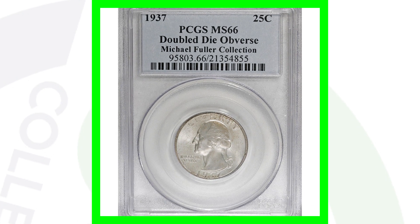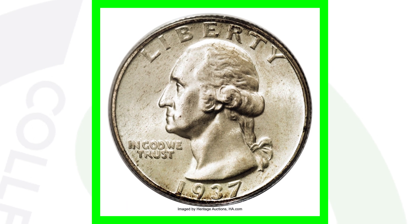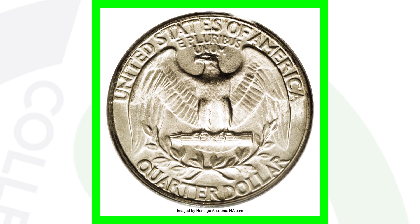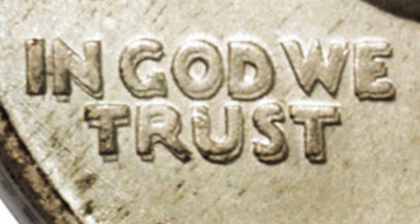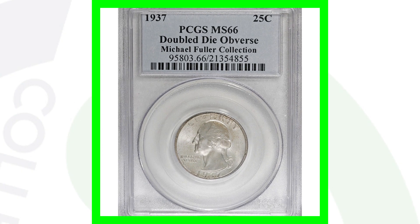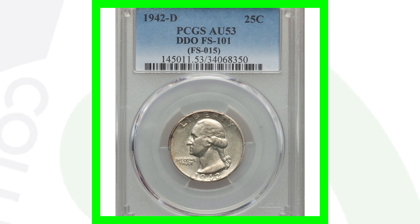Here is a 1937 Washington quarter. What makes it special? It's graded by PCGS at Mint State 66 and it also has a doubled die obverse. As we zoom in you can see the doubling on the date 1937 and on the lettering of the coin. Get your coin microscopes out and check all your old silver quarters — even in bad condition these can still sell because of the doubling. This coin sold for over $19,000.